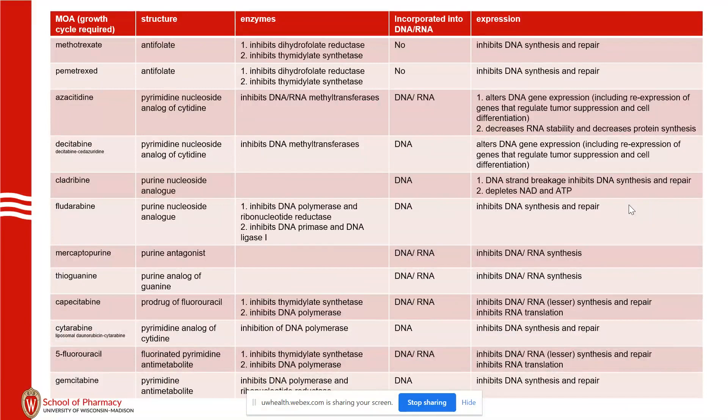It's probably best to think about this class in terms of impact on catabolic enzymes within DNA or RNA, whether or not the drug is incorporated into DNA or RNA, and what the ultimate expression is in genomics — and even in epigenetics in the case of the hypomethylating agents.